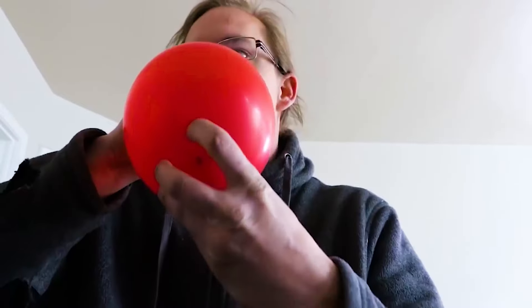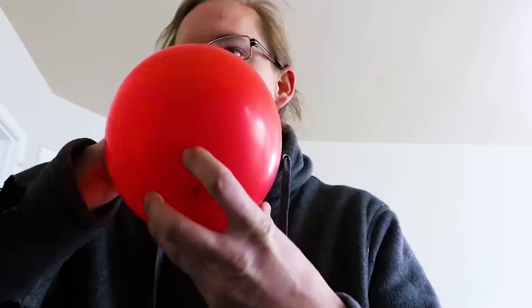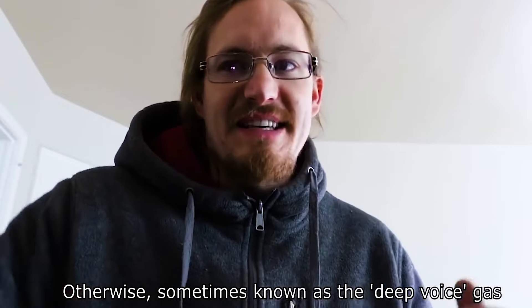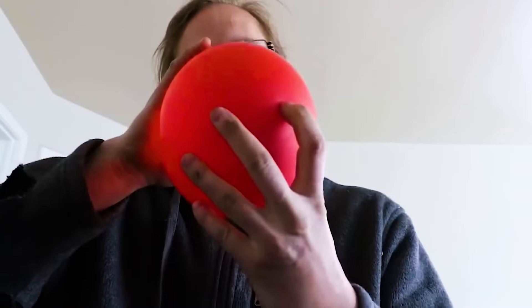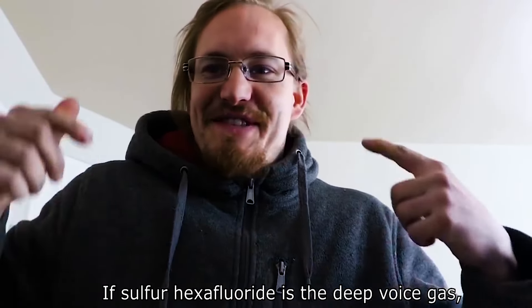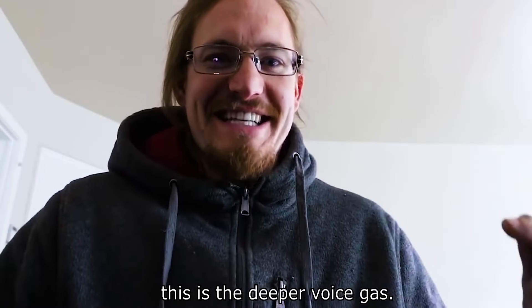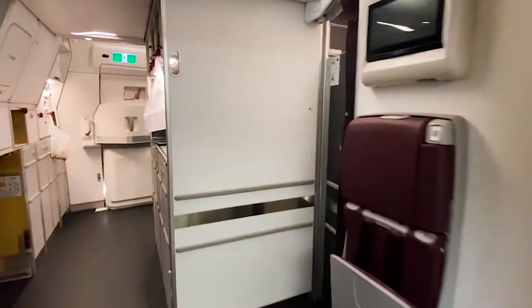A man decided to inhale very dense gases to change his voice. Let's see how it sounds. This is sulfur hexafluoride, otherwise sometimes known as the deep voice gas. What happens if I breathe in a gas that's even denser? This is sulfur fluoride butane. If sulfur hexafluoride is the deep voice gas, this is the deep voice gas. This is where the airplane crew goes to rest during a long flight.